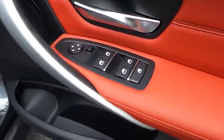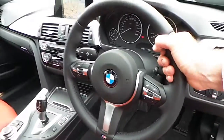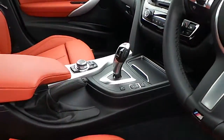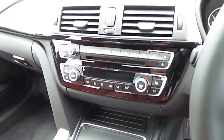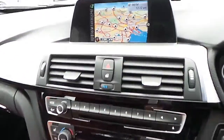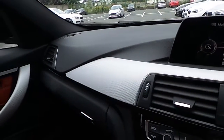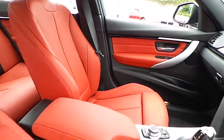We have electric windows, electric mirrors, automatic headlight function, M Sport steering wheel which is also multi-function, automatic transmission, Sport Plus mode, heated seats, air conditioning, CD radio, DAB digital radio, satellite navigation, silver trim and of course that coral red Dakota leather interior.